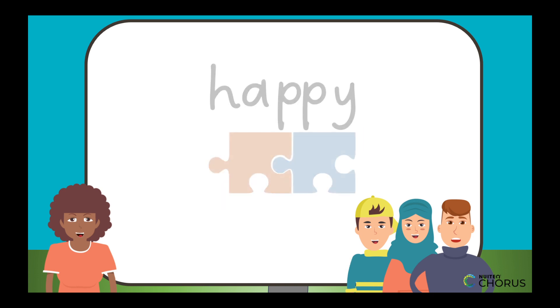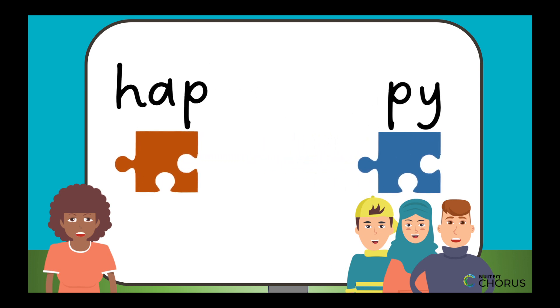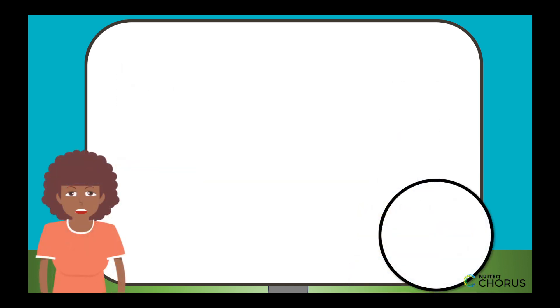For example: happy. You'd clap twice, so it has two syllables — hap-py. There are six different kinds of syllables you should know about.